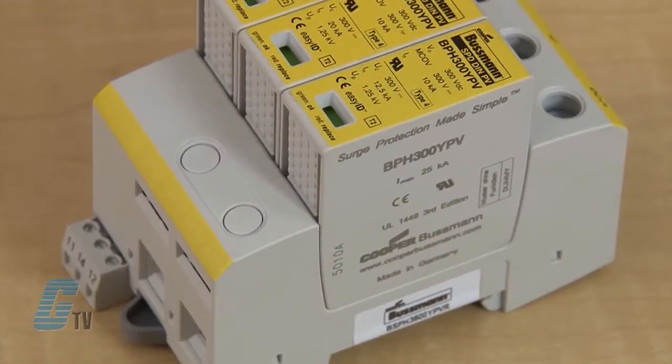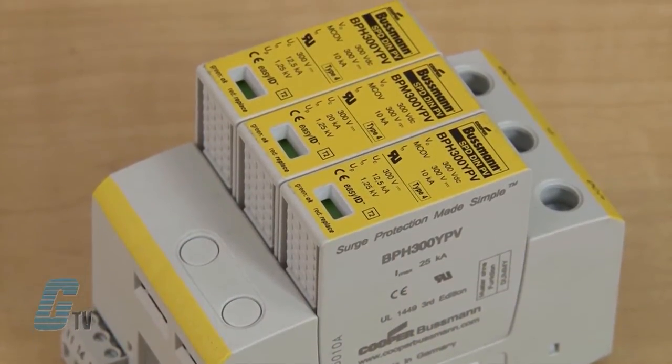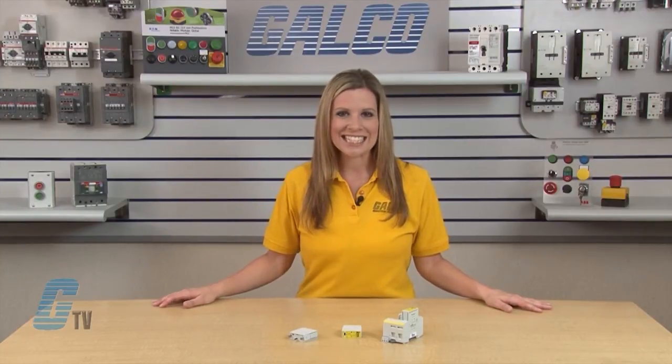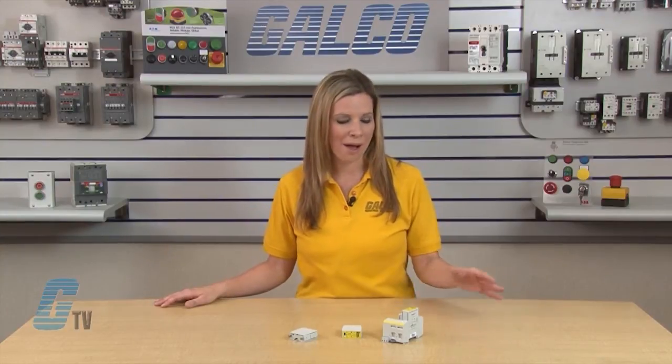These SPDs feature EZ-ID visual indication and optional remote contact signaling for use in PV systems. These complete surge protective devices are suitable for all PV systems in accordance with UL 1449 3rd edition and IEC 60364-7-712.